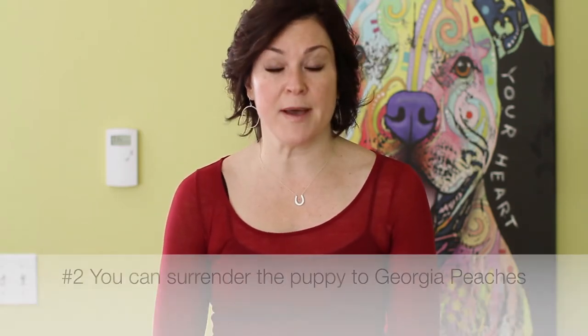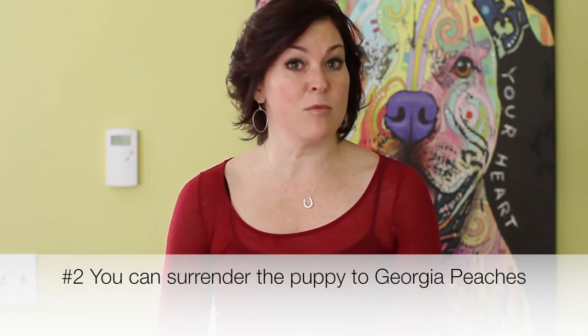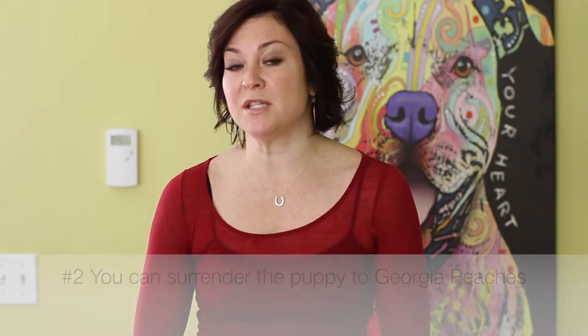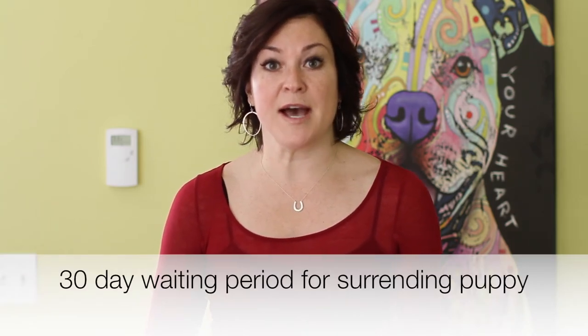Item number two: what happens if a puppy or dog isn't working out in your home anymore? As discussed in item one, the first thing you're going to do is contact Georgia Peaches. If the dog isn't working out and you simply would like to surrender the dog, we will absolutely take that dog back into our organization. However, our foster program may not have space for the animal at that time, or foster care shifting may need to occur depending on the needs of the animal being surrendered. Therefore, we do have a 30-day waiting period. The sooner we know about a problem, the sooner we can start making preparation to bring an animal back into our organization.